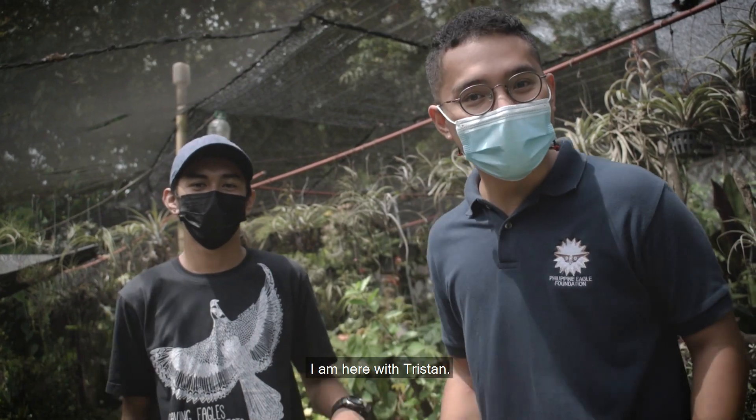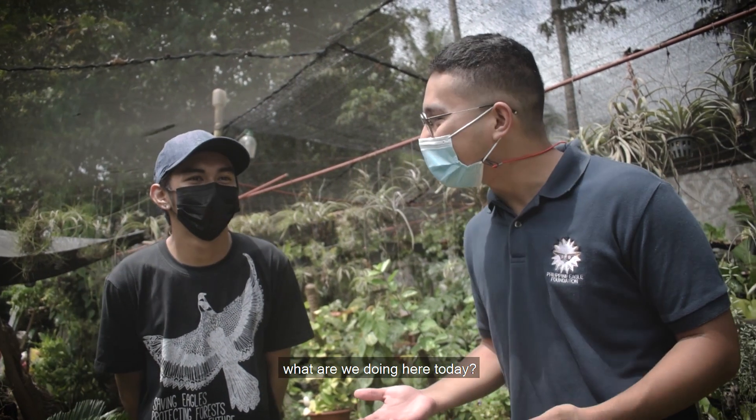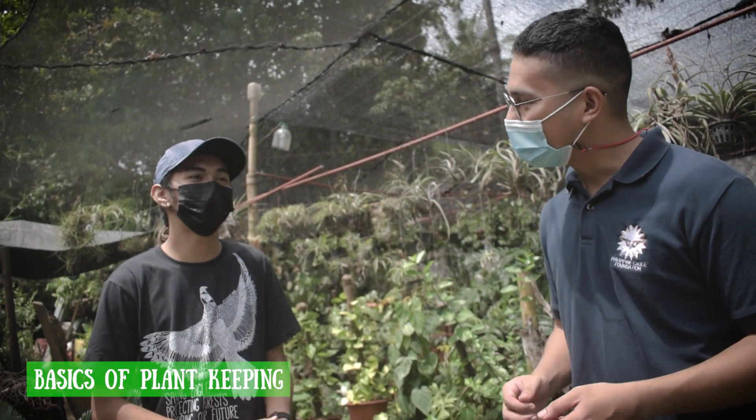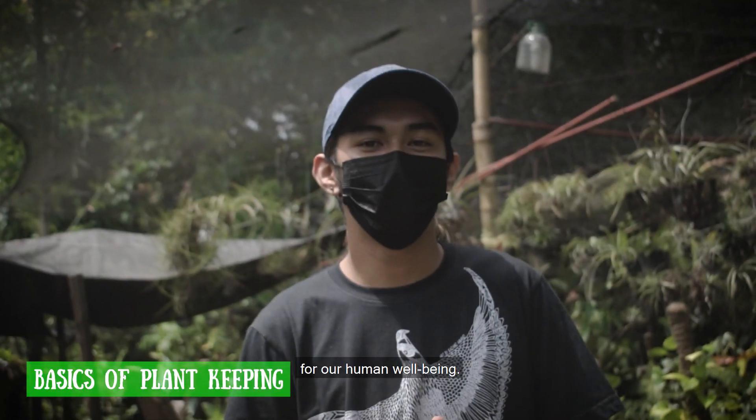Hi everyone! I am here with Tristan from the Philippine Eagle Foundation's research and development team. So Tristan, what are we doing here today? We are here at our garden and we will be talking about basics of plants and the importance of plants for our human health.